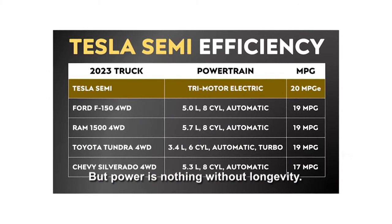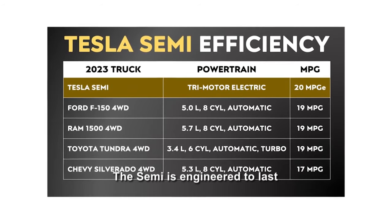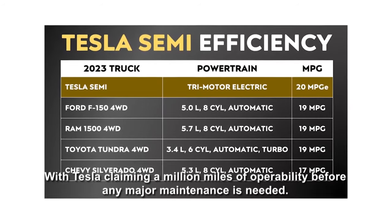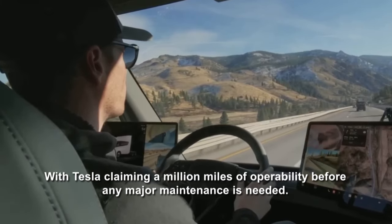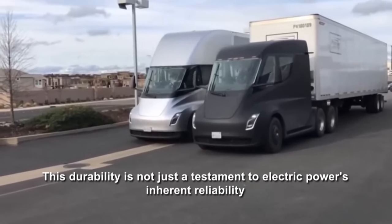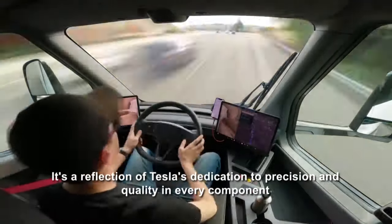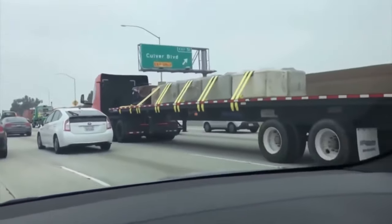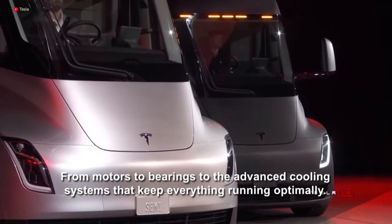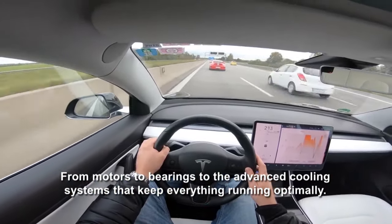But power is nothing without longevity. The Semi is engineered to last, with Tesla claiming a million miles of operability before any major maintenance is needed. This durability is not just a testament to electric power's inherent reliability — it's a reflection of Tesla's dedication to precision and quality in every component, from motors to bearings to the advanced cooling systems that keep everything running optimally.